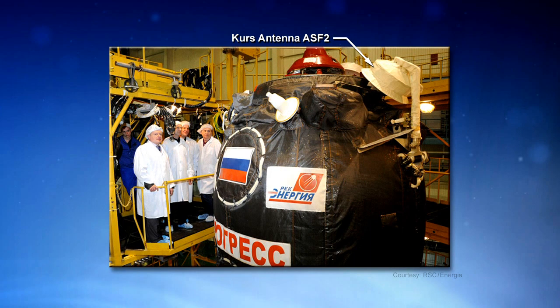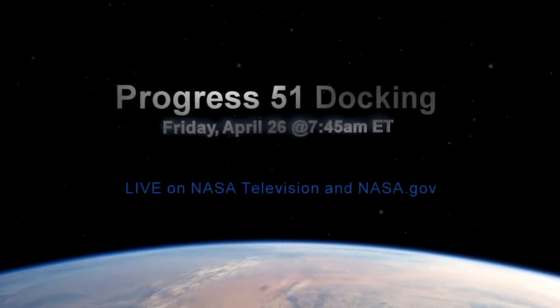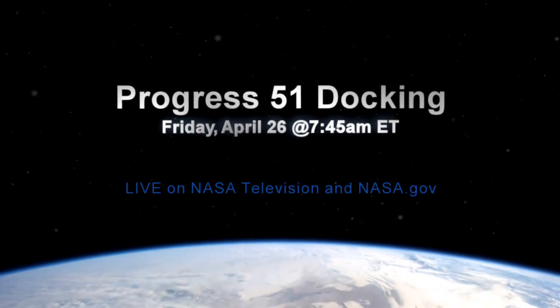One of the antennas for the Kurs automated docking system did not deploy properly, and the Russian flight controllers are currently assessing their options while continuing with the engine firings that are refining the approach of the Progress vehicle to the space station. It's expected to arrive at the Zvezda Aft docking port on Friday morning, and NASA TV and NASA.gov will have live coverage of the docking beginning at 6:45 a.m. Central Time.